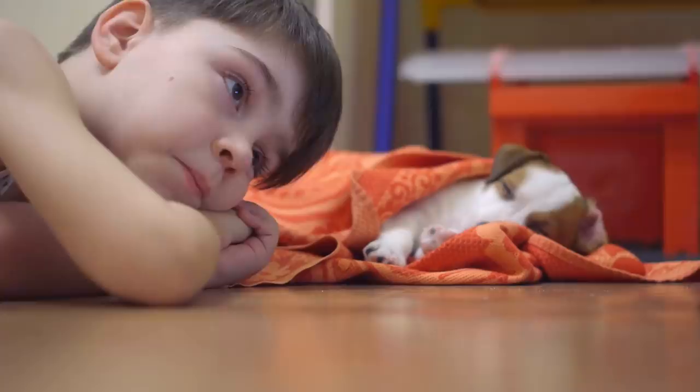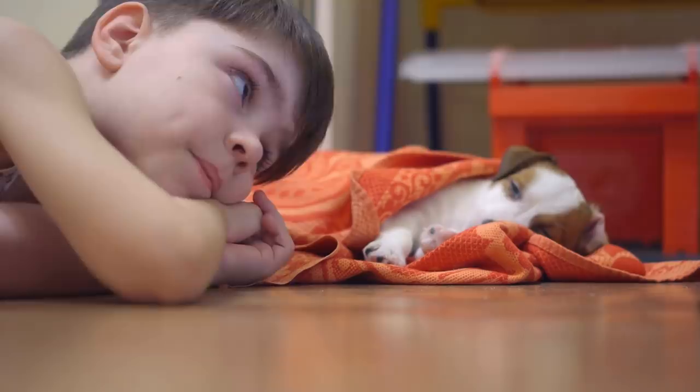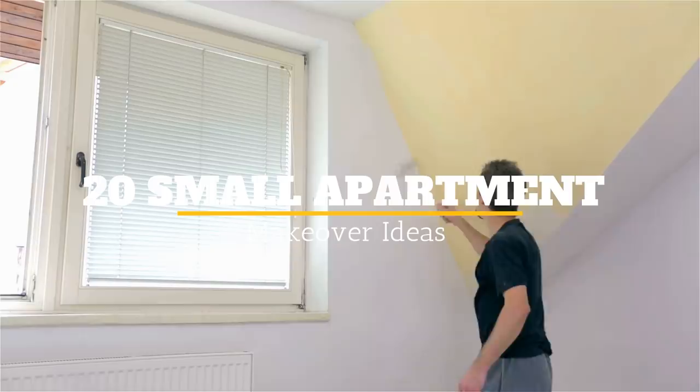If your apartment is small, do not think that you are doomed. This is not the end. There are numerous ideas you can carry out in your small apartment to give it a makeover that would cater to all your needs. Welcome to Janssen's DIY. Here are 20 small apartment makeover ideas that would make your life much easier.